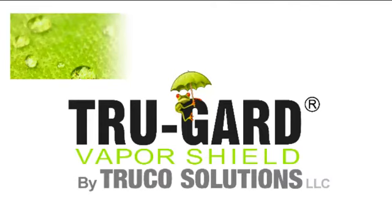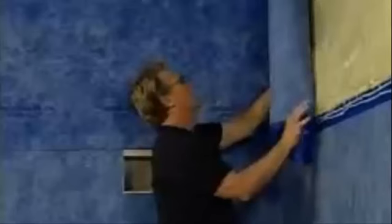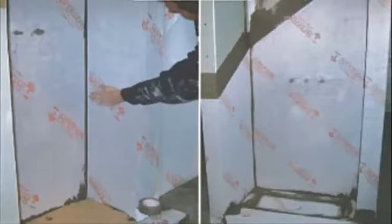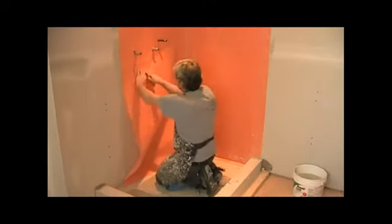Hi, I'm Matt Kreiser, one of the co-founders of Truco Solutions and the TruGuard VaporShield Tile Waterproofing System. A little over 15 years ago, the bonded polyethylene tile waterproofing system was introduced to the United States and has now become the number one preferred waterproofing system for both tile contractors and do-it-yourselfers.